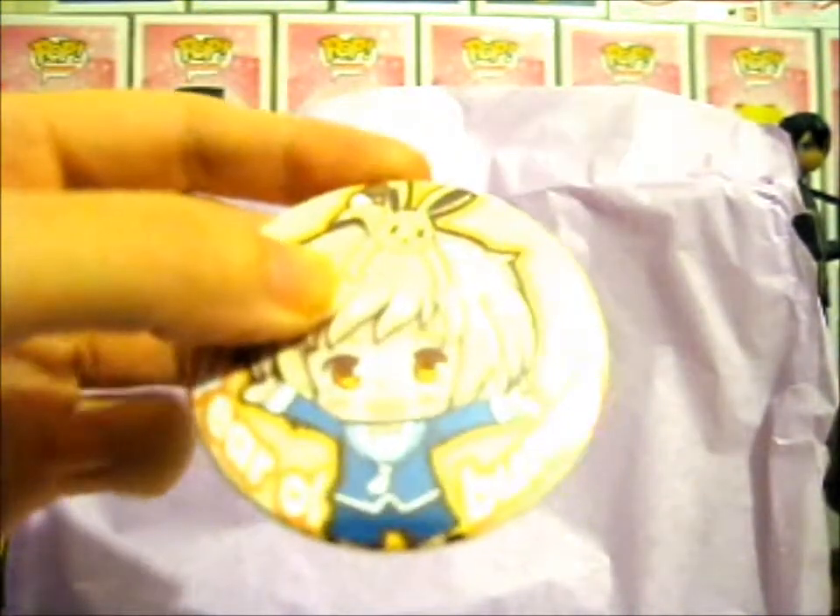I'm not really sure what to do with a button badge because I don't collect them and I don't know where to put them. Since we started with Momiji there, let's turn to the Momiji pin.